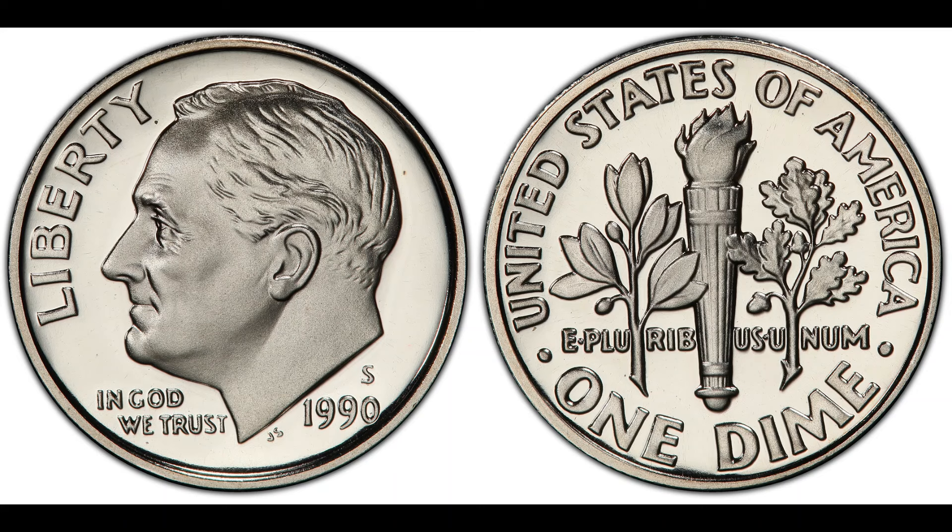How can you find out if you have a valuable 1990 Washington Quarter? Here are some steps: use a magnifying glass to look for any unusual marks or miss-strikes, check if your coin is in near-perfect condition and look for scratches or wear, send your coin to a professional grading service for an official assessment, and if possible, trace the history of your coin to add to its story. If you think you have a rare coin, it's always worth consulting with a numismatic expert. Who knows? You might be sitting on a hidden treasure.